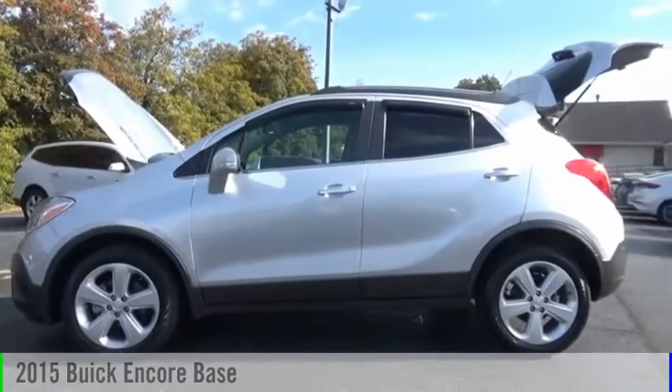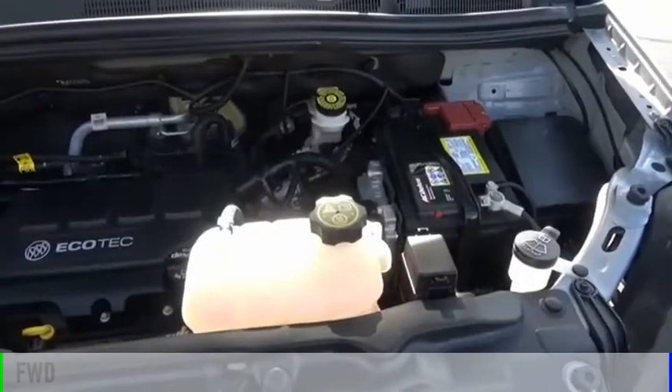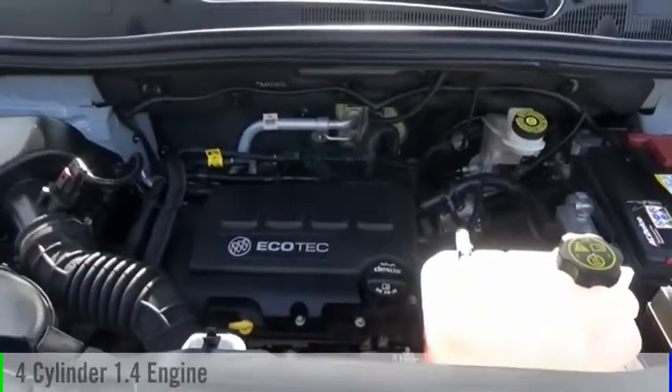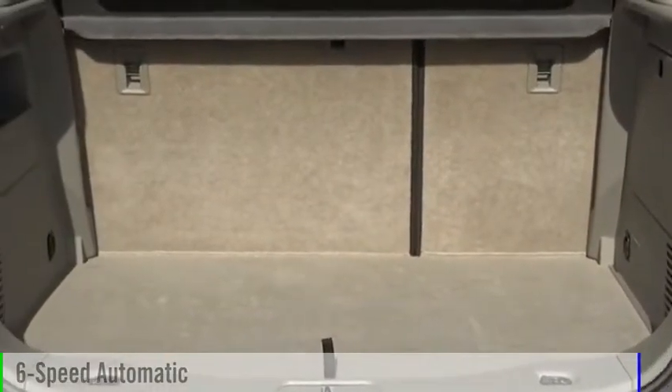Stop by and take a look at the 2015 Encore. This vehicle is powered by a front-wheel drive, four-cylinder, 1.4-liter engine, and comes with a six-speed automatic transmission.